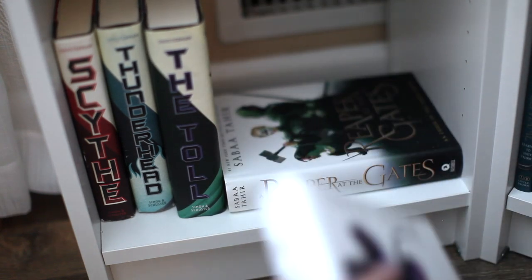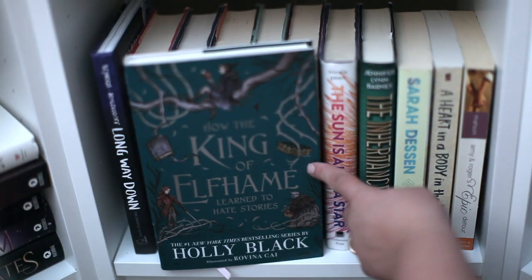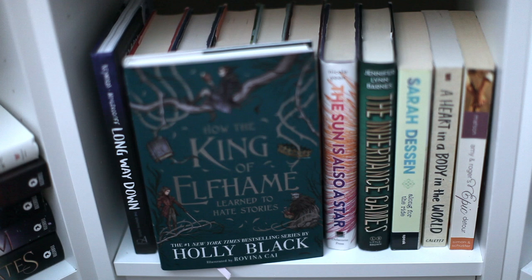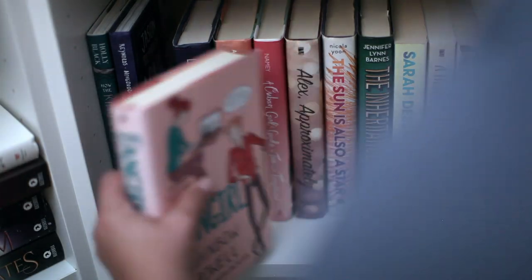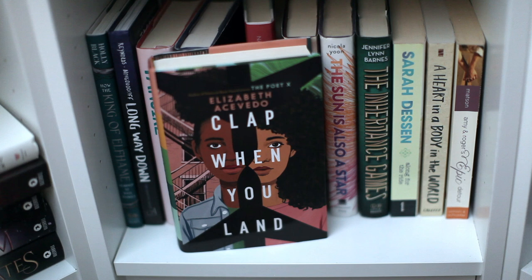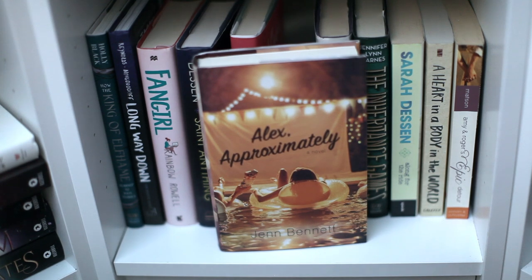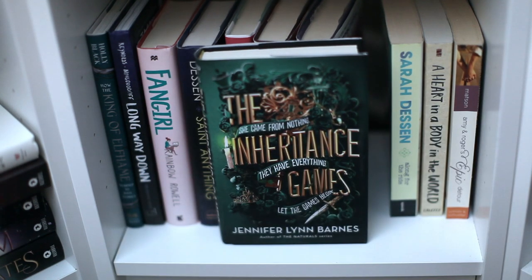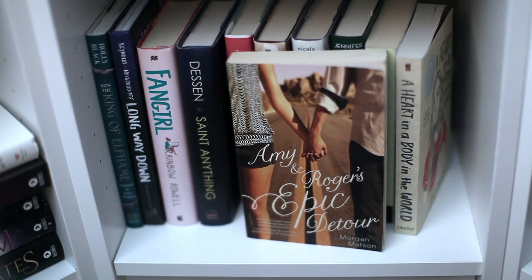Here we have a couple of fantasy but mostly YA contemporary. I have The Folk of the Air series illustrated edition by Holly Black, The Long Way Down by Jason Reynolds, Fangirl by Rainbow Rowell, Saint Anything by Sarah Dessen, Clap When You Land by Elizabeth Acevedo, A Fangirl's Guide to Tea and Tomorrow by Laura Taylor-Namey, Alex Approximately by Jen Bennett, The Sun Is Also a Star by Nicola Yoon, The Inheritance Games by Jennifer Lynn Barnes, Along for the Ride, The Heart and the Body in the World by Deb Caletti, and Amy and Roger's Epic Detour by Morgan Matson.